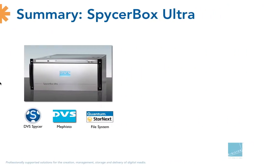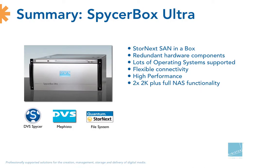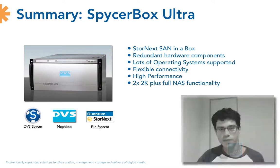In summary, the Spicerbox Ultra provides a StoreNext SAN in a box, which is a great thing. Redundant hardware components — power supplies, system disk, metadata disk, video disk — everything is redundant. Lots of operating systems are supported, which is a key feature of StoreNext SANs. Literally every post-production workstation can be connected. The flexible connectivity is a key feature — it doesn't matter if you have InfiniBand, Ethernet, or fiber channel. It gives you very high performance with SATA drives, two streams of 2K uncompressed, and full NAS functionality, with Final Cut Pro or Media Composer workstations working on the Spicerbox alongside two concurrent 2K read/write streams.